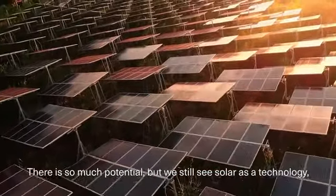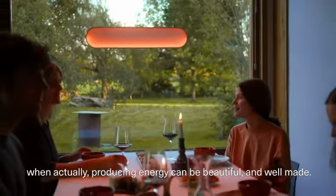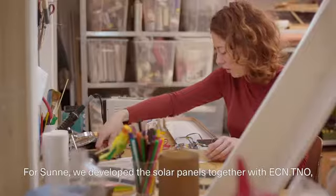When actually, producing energy can be beautiful and well-made. For Sunna, we developed the solar panels together with ECN TNO, which is the energy center of the Netherlands.